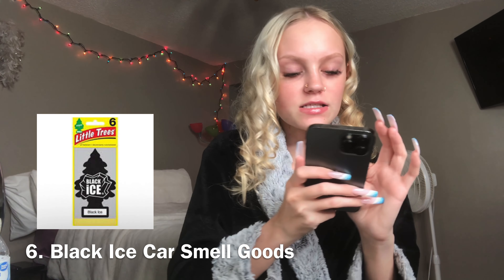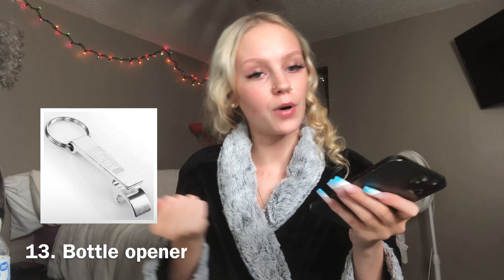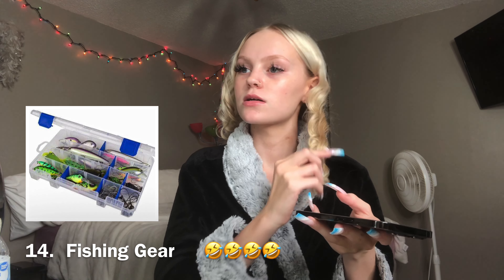Number six, black ice — like the car smell-goods or whatever. Number seven, body wash, because baby stanky — I'm just playing. Number nine, a belt. Number ten, a Cabela's gift card — you can get a gift card for anywhere: Cabela's, Atwood's, The Gun Stop, Academy. A pocket knife. A flashlight, because some people like going to hunt. A bottle opener. And fishing gear. Number thirteen, a wallet — a new wallet because you know those get raggedy quick. A mini tool kit with little tiny screwdrivers and little hammers. Number fifteen, deodorant — because, woo child. And number sixteen, a hat. You know, sometimes they like their hats or the sock hats because it's cold out.